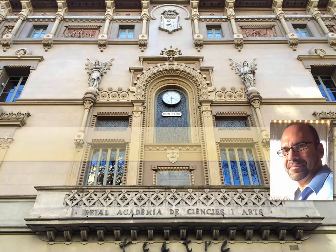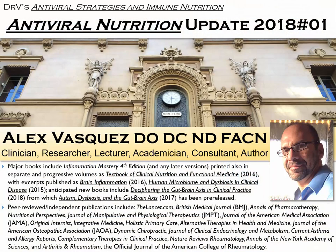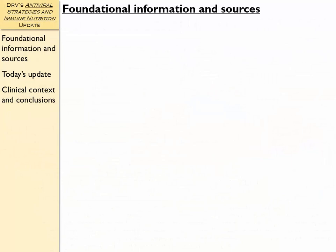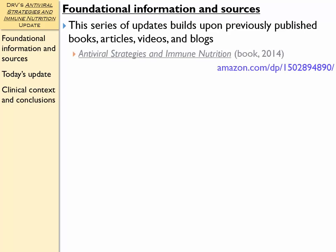Hello everyone, Dr. Alex Vasquez here with our next video, which is going to discuss antiviral nutrition. I'm going to provide you an update — this will be the first update for 2018. If I'm providing an update, then obviously that information will be founded upon and predicated upon some previous information. So let's take a look at those sources right now. This series of updates builds upon previously published books, articles, videos, and blogs.